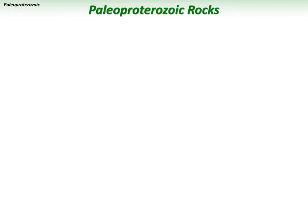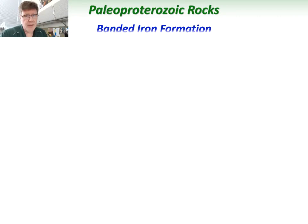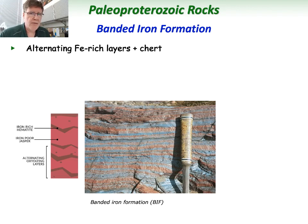Let's talk about a couple of important rock types of Paleo-Proterozoic age. The first is banded iron formation, or BIF, which is composed of alternating iron-rich layers and chert. The iron-rich layers in the picture are darker in color, interbedded with the reddish iron-rich chert layers. Chert is a sedimentary rock mostly composed of silicon and oxygen. Iron-rich chert and iron formation together give you a BIF.